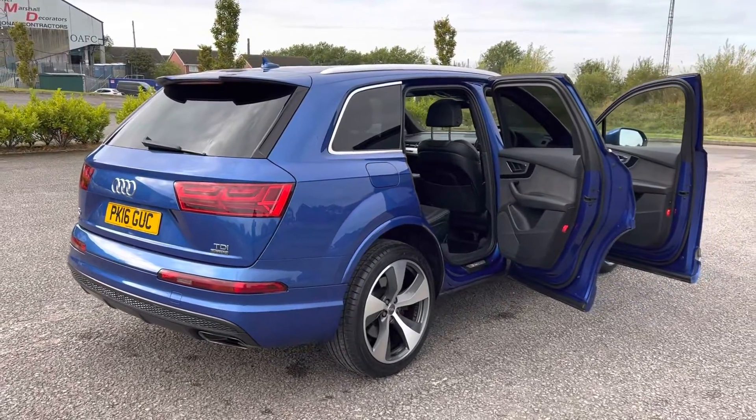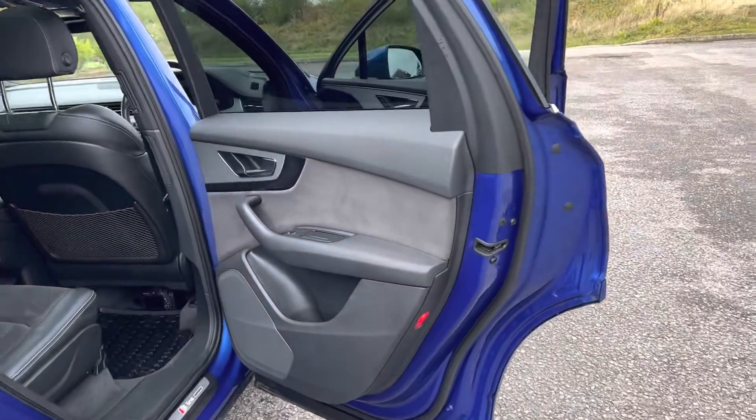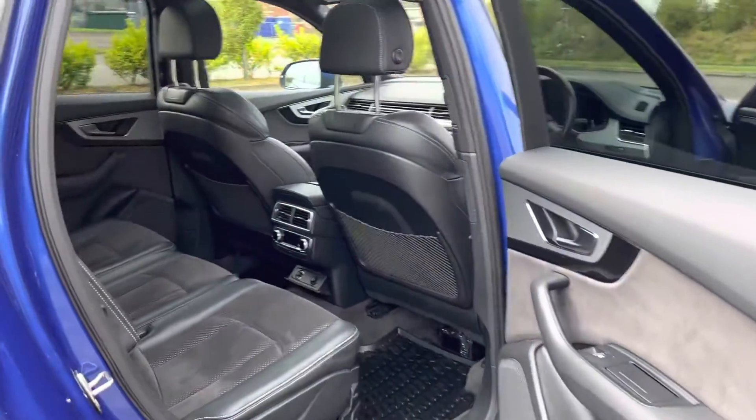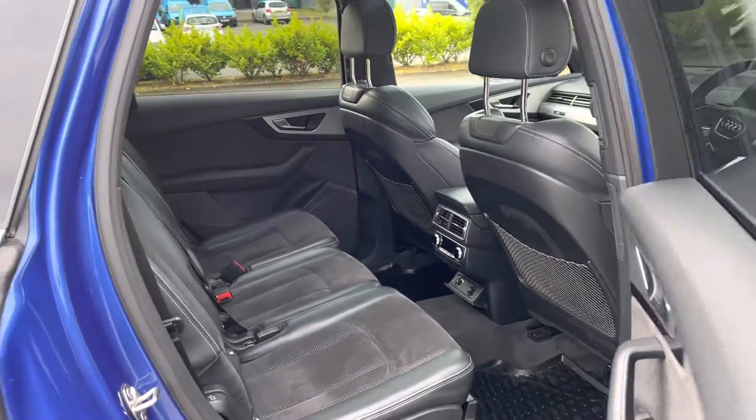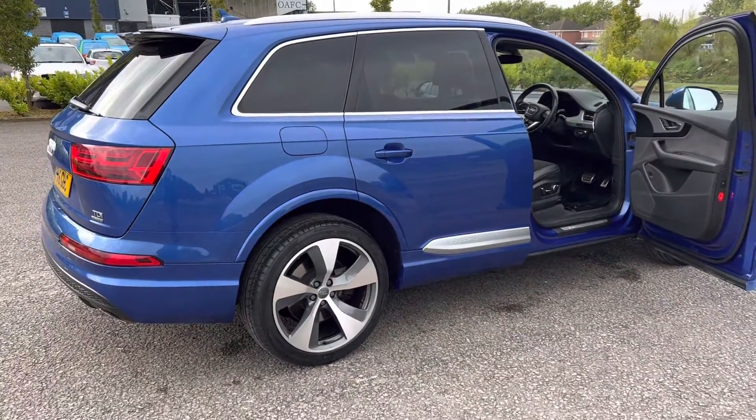It has a powered closing boot, and it also opens through the interior of the car. There are two keys. As always with Void Trace Centre, we offer a full 14-day money-back guarantee, together with free mainland UK delivery.